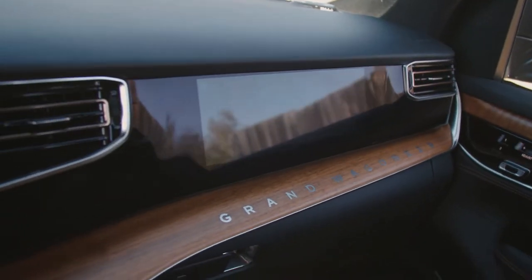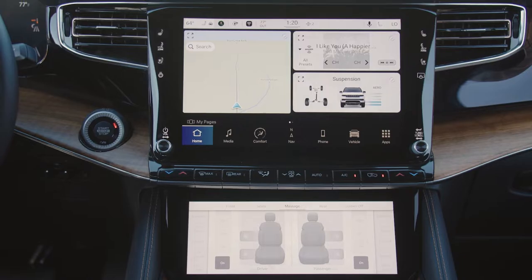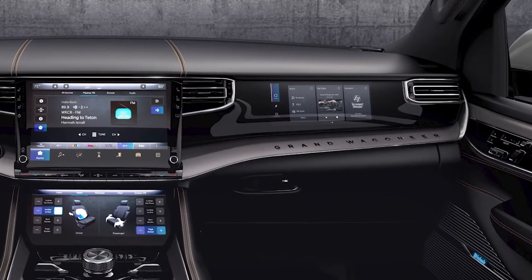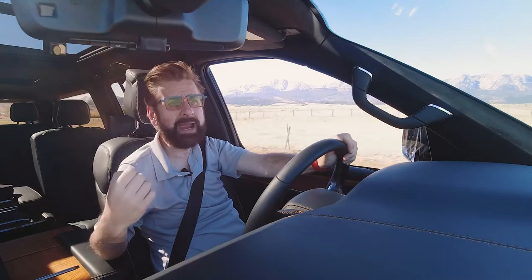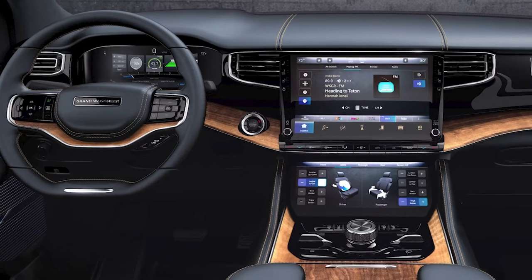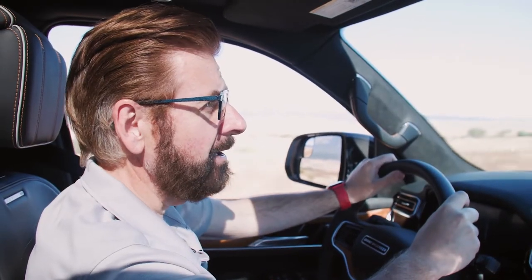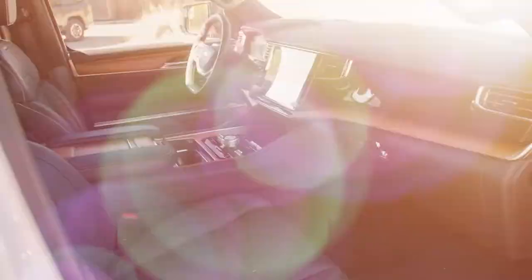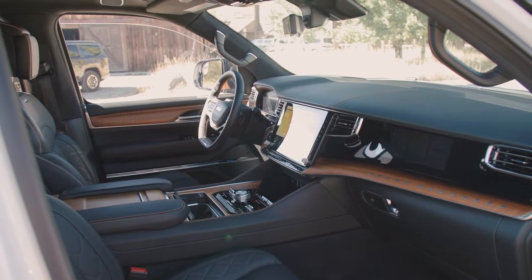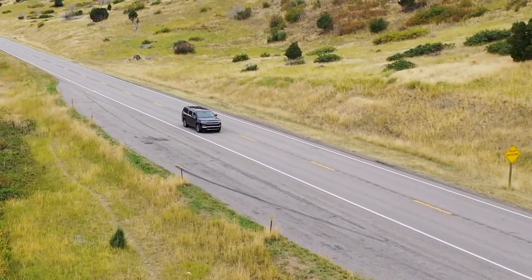The passenger screen on the right disappears inside the piano black unless it's illuminated. Similarly, the infotainment screen in the center stack disappears inside the piano black when not illuminated. There's a marriage of metal, leather, wood, and sound that come together on the interior — from simple and usable in the Wagoneer to comforting, plush, and luxurious on the Grand Wagoneer.